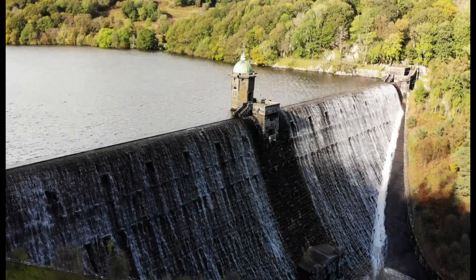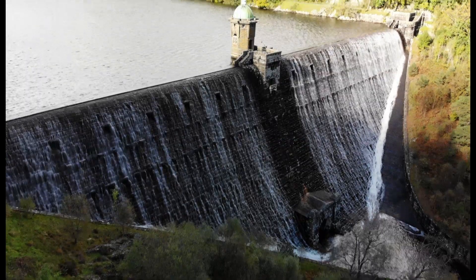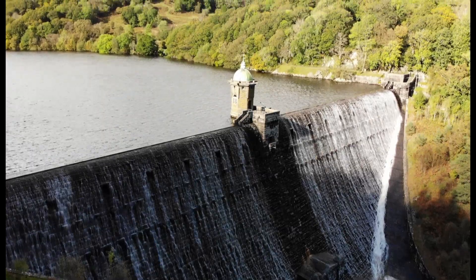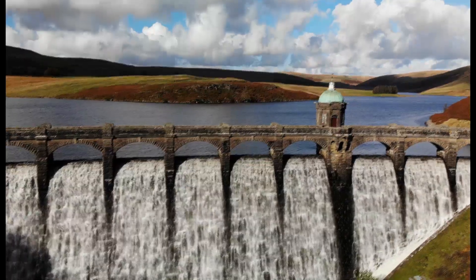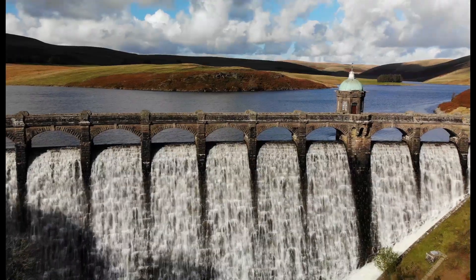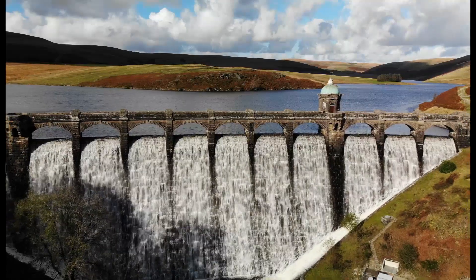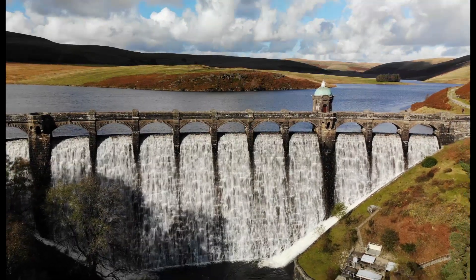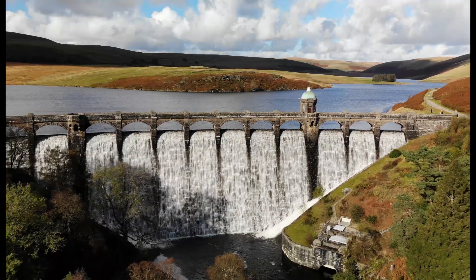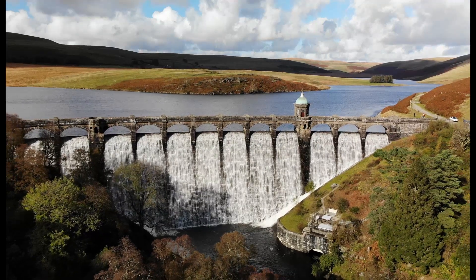Work began to construct the reservoirs the following year in 1893. Due to the height above sea level of the Elan Valley, water would be fed to Birmingham via a 116-kilometre, 72-mile pipeline that employed a gravity feed with a gradient of 1 in 2300.